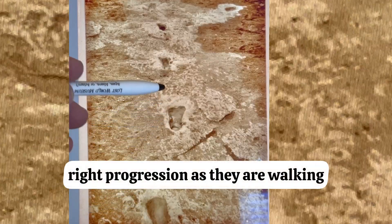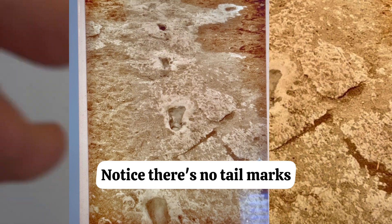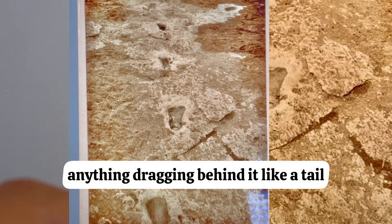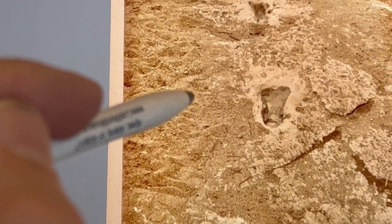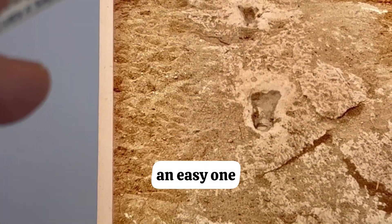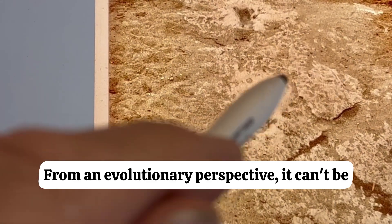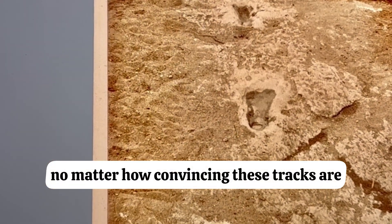Notice the left-right progression as they are walking. Notice there are no tail marks — nothing dragging behind it like a tail. Are these human footprints? I believe they are. From a creationist perspective, this is an easy one. From an evolutionary perspective, it can't be, no matter how convincing these tracks are.